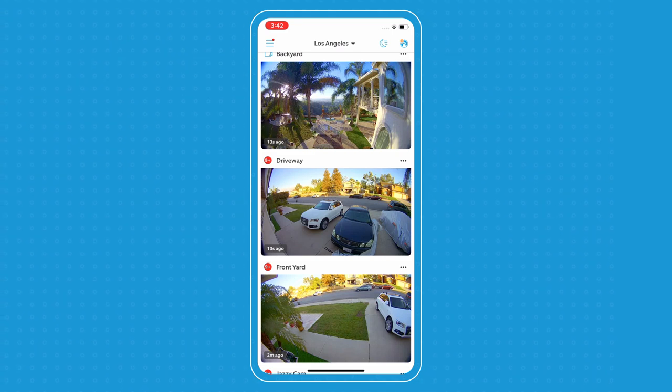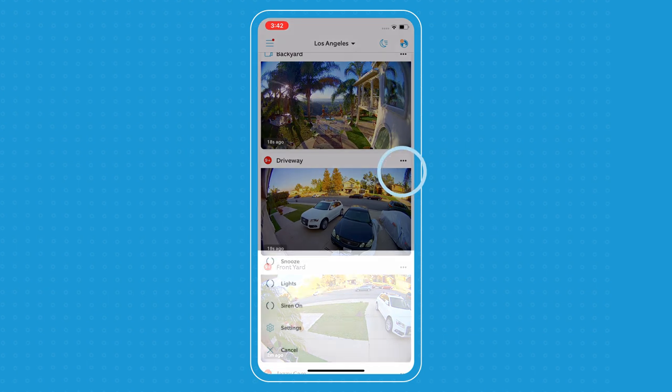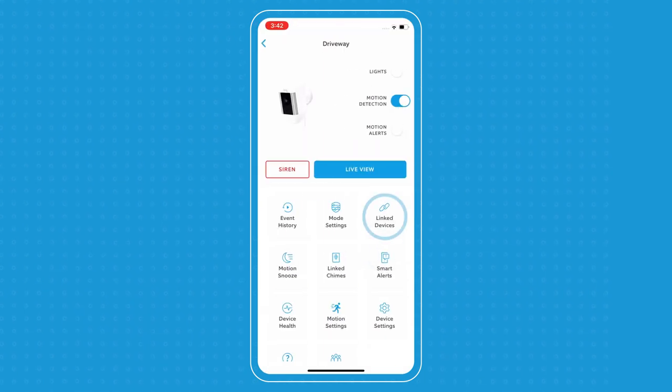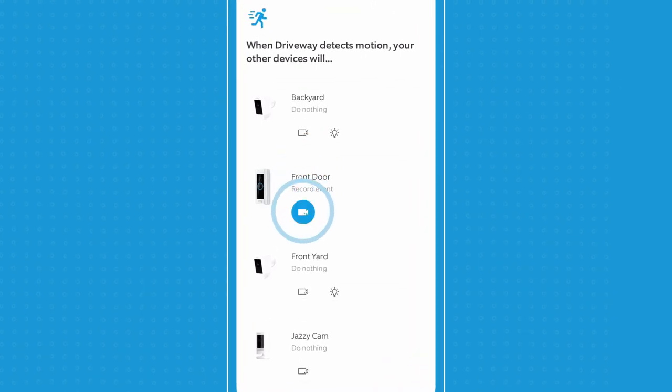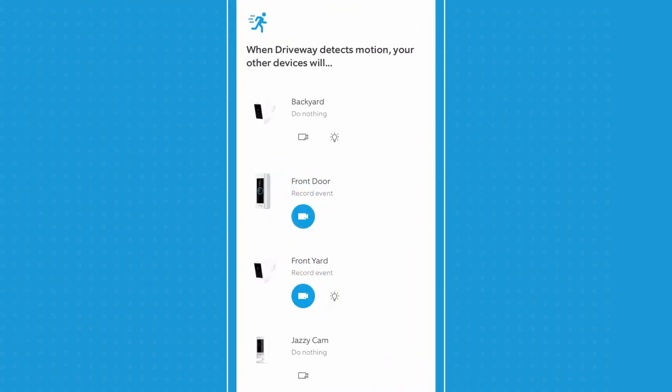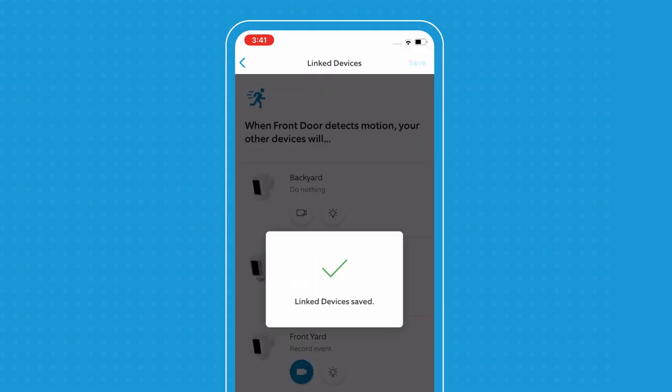If I want to link other devices to my driveway, I'll go into my driveway dashboard and then select Link Devices. In this case, I want to add my front door and my front yard. So now after saving, when motion is detected on my driveway, both my front door and my front yard will record.